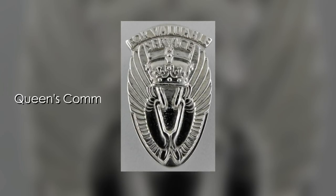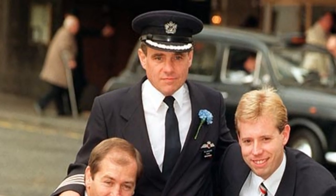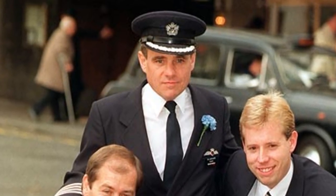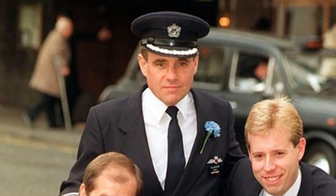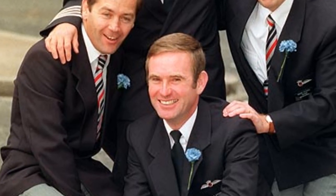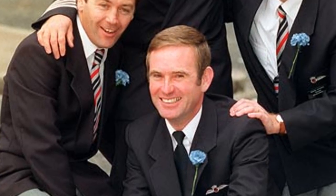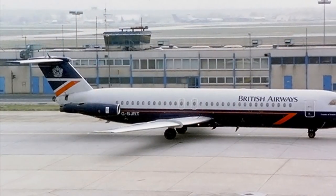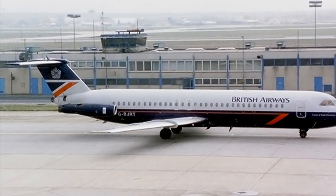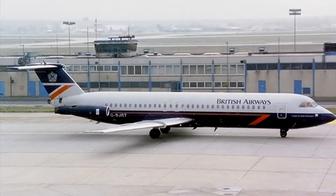First Officer Alistair Atchison and his cabin crew members were awarded the Queen's Commendation for Valuable Service in the Air. Captain Tim Lancaster later left British Airways to join low-cost airline EasyJet in 2003, retiring 5 years later in 2008. First Officer Alistair Atchison followed a similar career path, leaving BA to join Jet2, where he served until 2015. British Airways retired the BAC 111 in 1993, and the type has long since retired from public and commercial use.